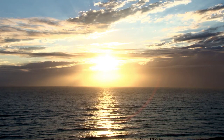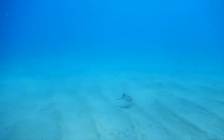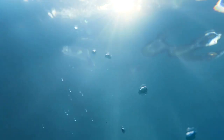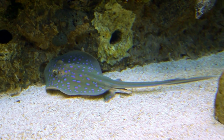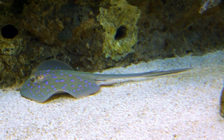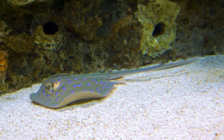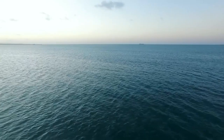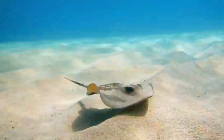Pelagic stingrays live in tropical and temperate ocean waters around the world. They have different mating seasons depending on where they live, although they most commonly time their breeding so that their young are born in warmer months. Only the left ovary and uterus work in female pelagic stingrays, which is typical of members of the whiptail stingray family. Their eggs develop and hatch inside the mother after a gestation period of approximately two to four months, and pups — up to a dozen per litter — are supplied with uterine milk until they're born live.